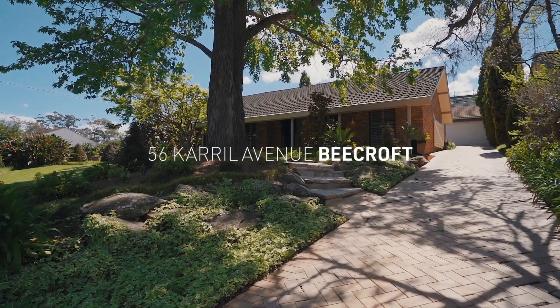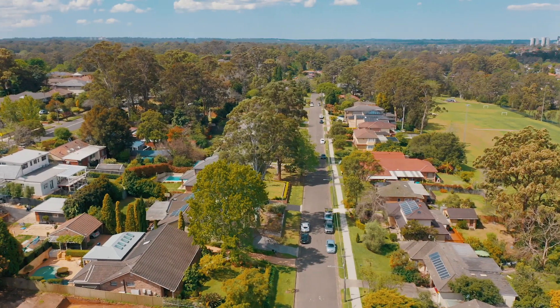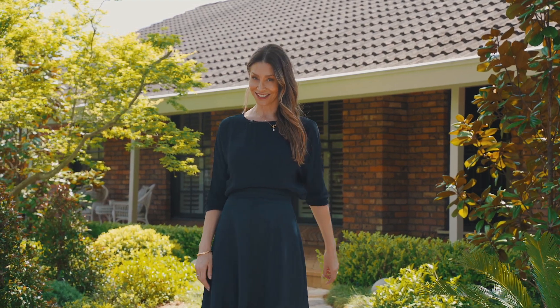Set on 910 square metres on the high side of the street, in one of Beecroft's most desired enclaves, welcome to number 56 Kirill Avenue — a full-brick, four-bedroom home with an intriguing history and a floor plan you're going to absolutely love.